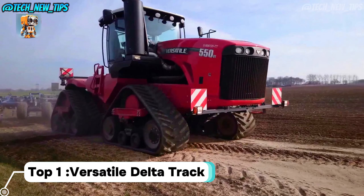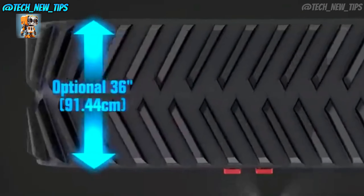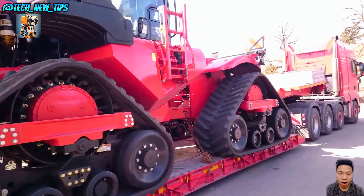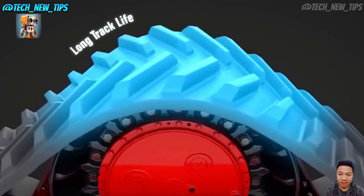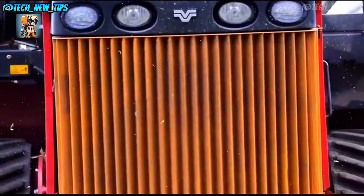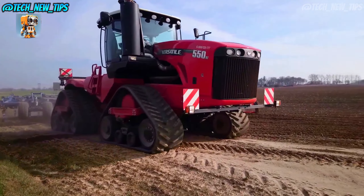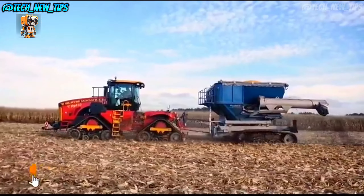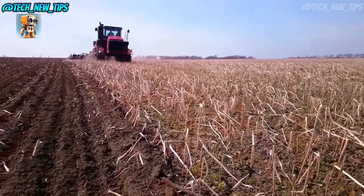Top 1: Versatile Delta Track. Known for its durability and reliability, this tractor is engineered to handle the biggest jobs on the farm with ease. The Delta Track stands out with its four-track system, designed for maximum traction, allowing it to maintain stability and power even on challenging terrain. With less soil compaction and better flotation, it's ideal for large-scale farming where field preservation is key. Under that bold exterior is a 15-liter Cummins engine cranking out an impressive 570 horsepower — a beast built to pull heavy loads and work non-stop. If you need a tractor that delivers consistent power for the most demanding tasks, the Delta Track has you covered.